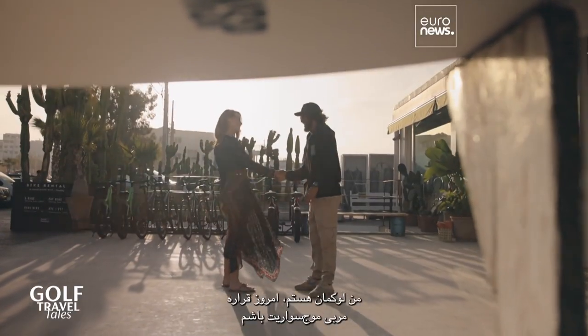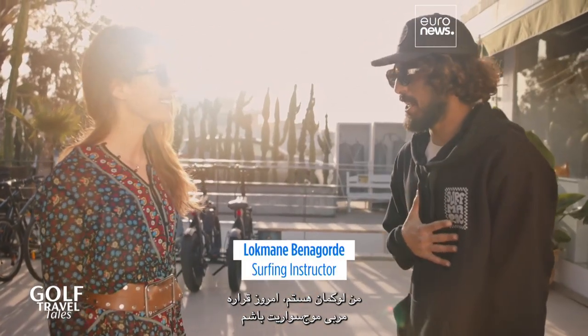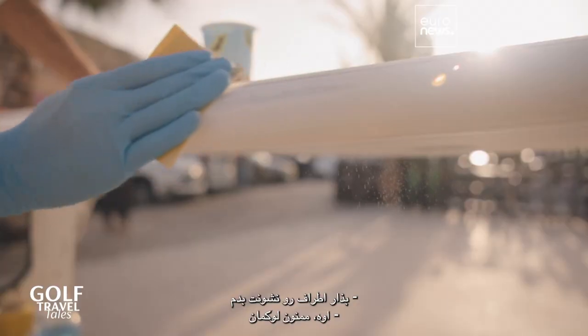I'm greeted by my surf coach Lokman, who offers to show me around. Thank you, Lokman.